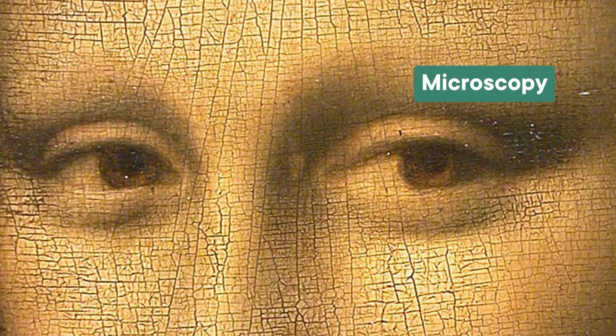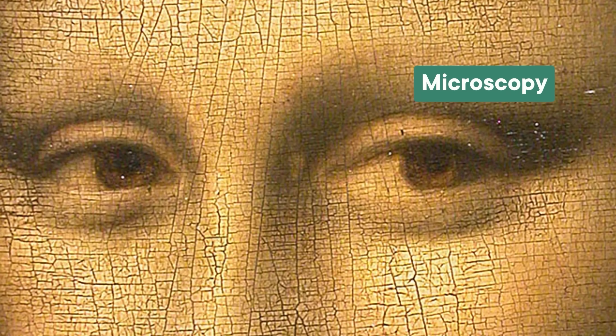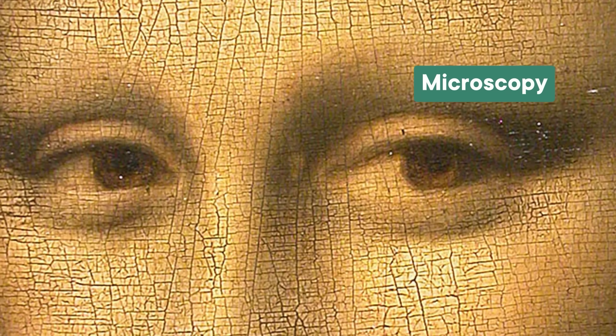The next layer of investigation takes an even closer look with microscopy. As a painting ages, the paint itself cracks, and sometimes forgers just draw on these crack lines. So zooming in with a microscope or even just a magnifying glass can quickly unmask these deceptions. But this method has the most potential for very old paintings when the layers of paint have had plenty of time to age. For a relatively young painting like the Léger, optical examination often doesn't turn up conclusive results.